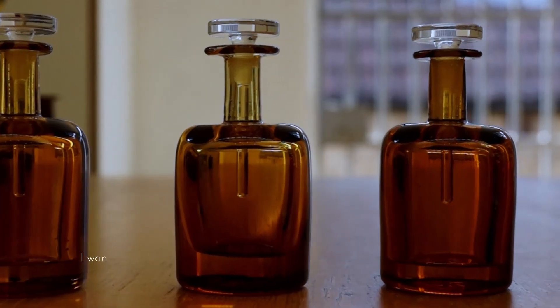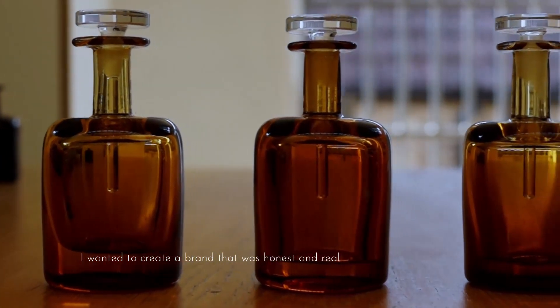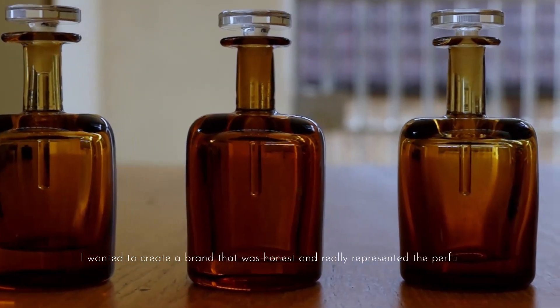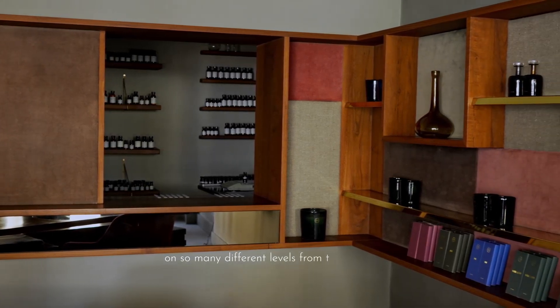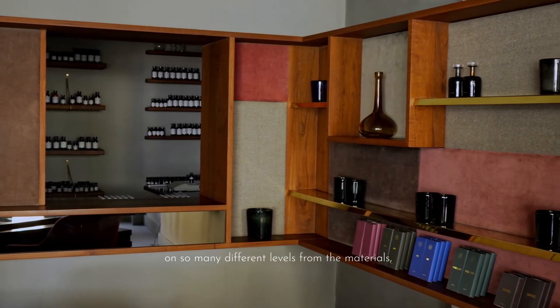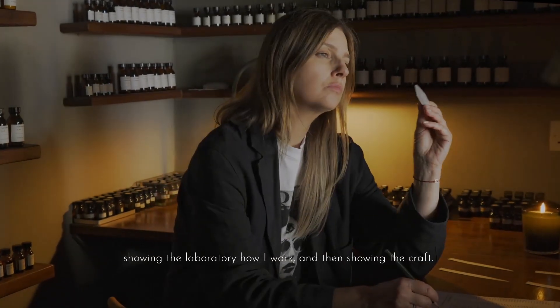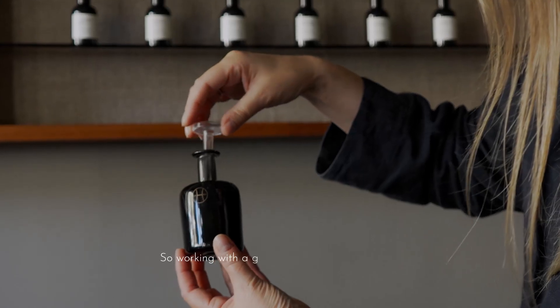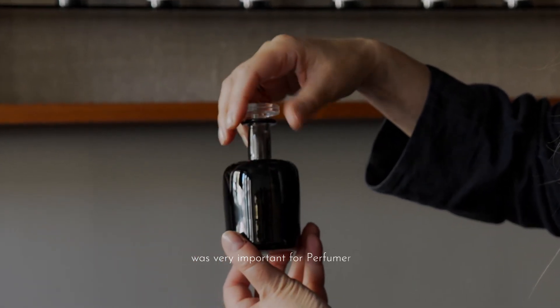I wanted to create a brand that was honest and really represented the perfumer on so many different levels — from the materials, showing the laboratory how I work, and then showing the craft. So working with a glass blower and other artists is very important for Perfumer H.